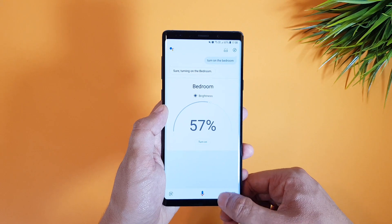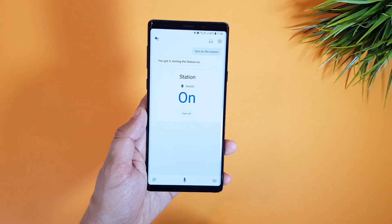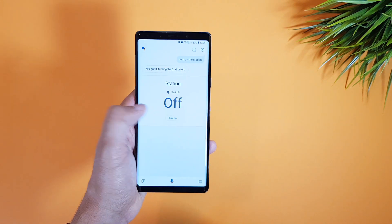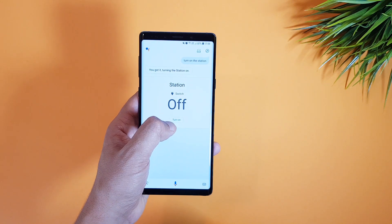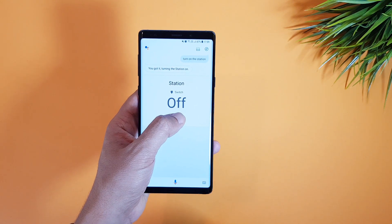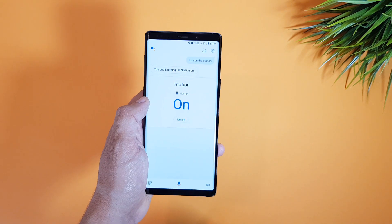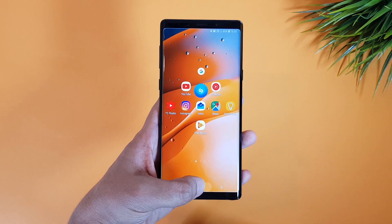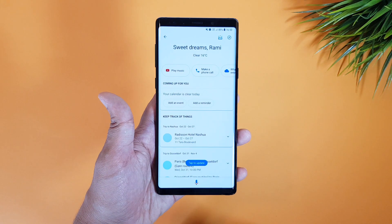If you have a smart plug you will get an on and off switch, then you can quickly turn it off again directly from here. This works on any connected device to your Google Assistant. I have the Lifex and Sengled lights and the Miros smart plug, and this works on all these devices.